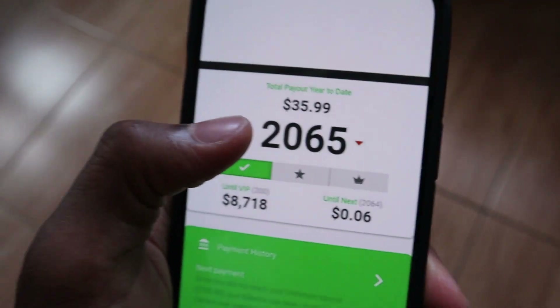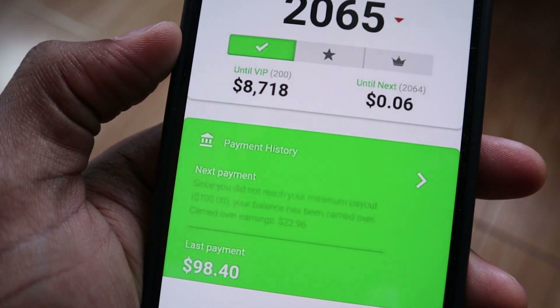So how this business model works is that you first go onto the website, which I will show you in a second. Sign up and they will give you these special links which you can copy and paste wherever you want. Anyone who clicks that link will make you money every single time. You can do this as many times as you want — there is really no limit.